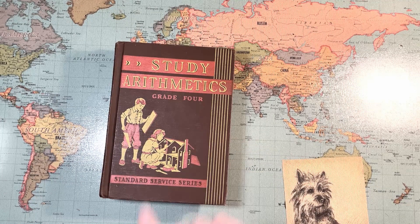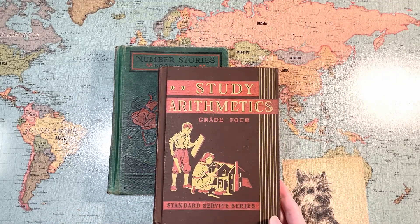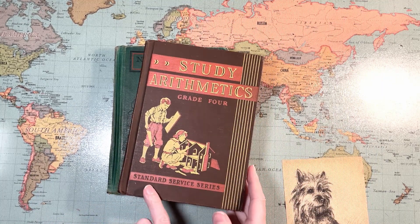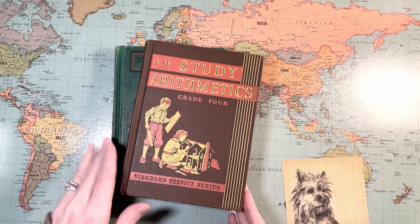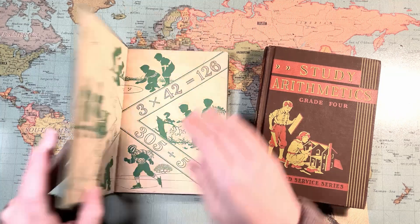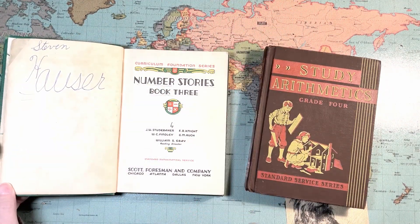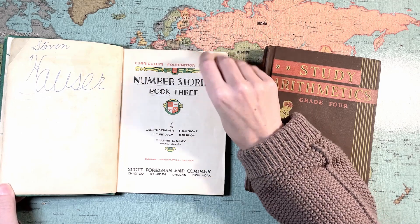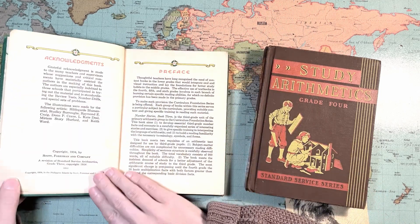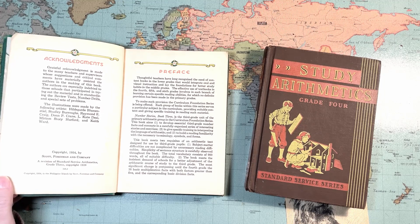I picked up the Grade Four because I needed something — Number Stories Book Three is Grade Three and I needed something for Grade Four. This is under the Standard Service series. The original book, the one I was trying to find a continuation of, was published in 1934 by Scott Foresman and Company.